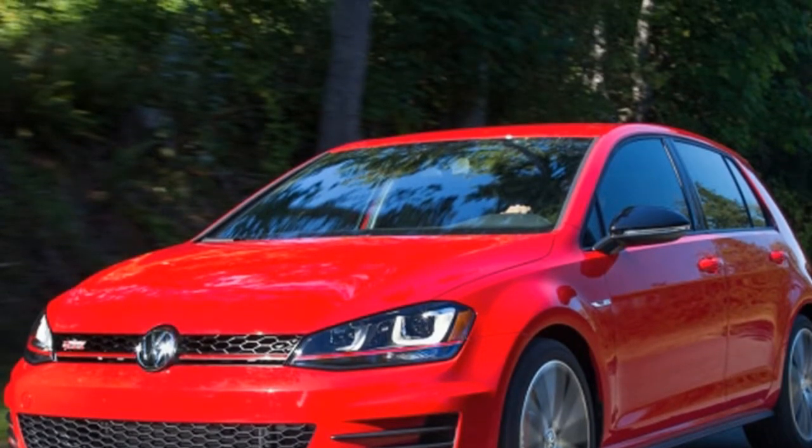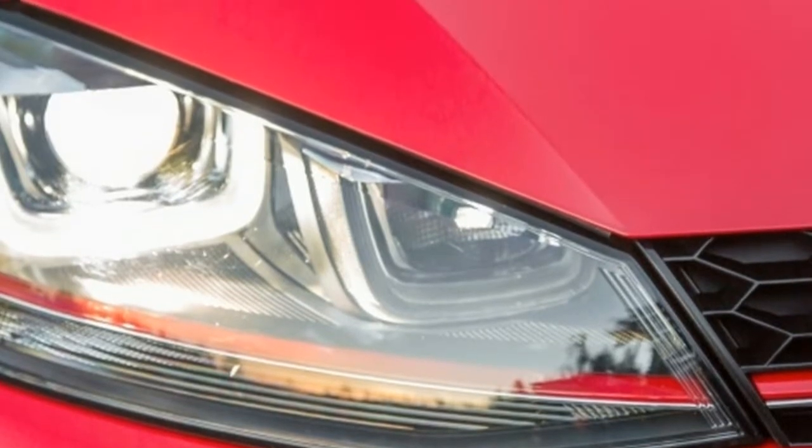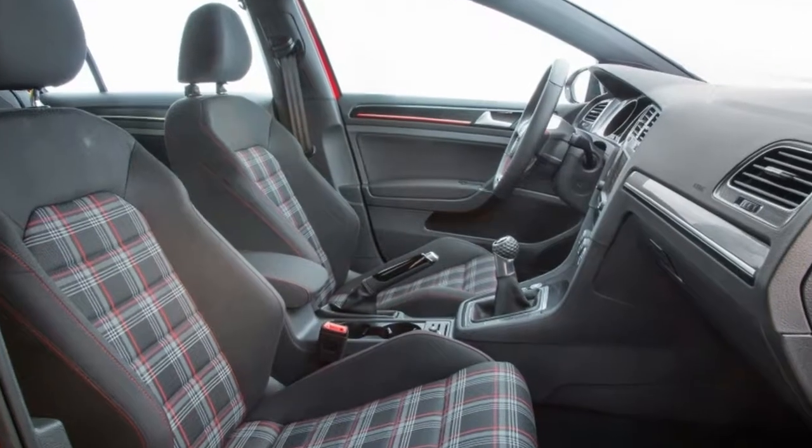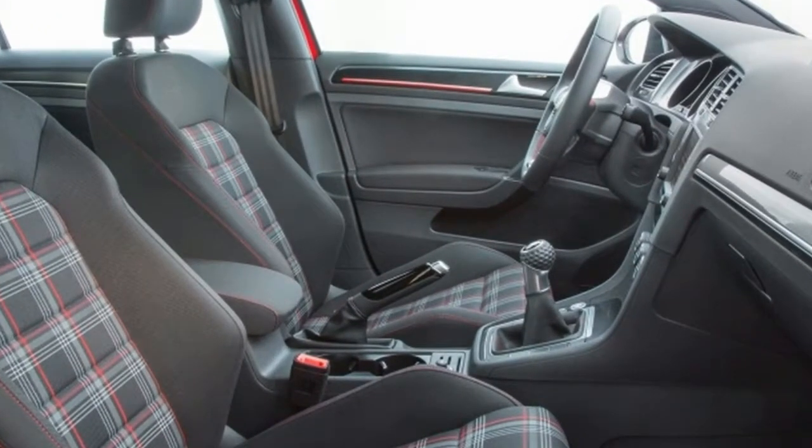It helps that the GTI is a couple hundred pounds lighter than the all-wheel drive Golf R. We didn't take the GTI to a track, but most owners won't. There's more than enough stopping power for the street.